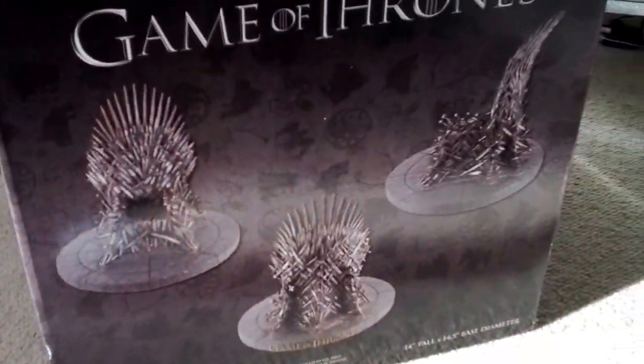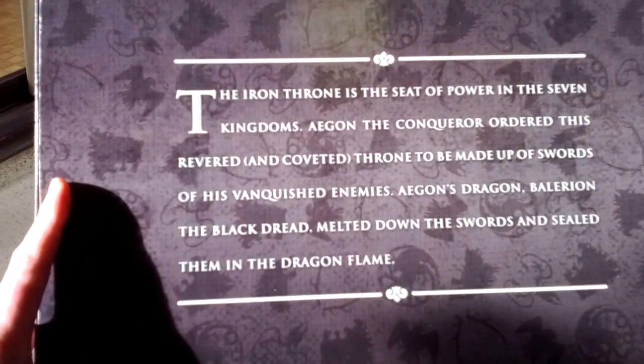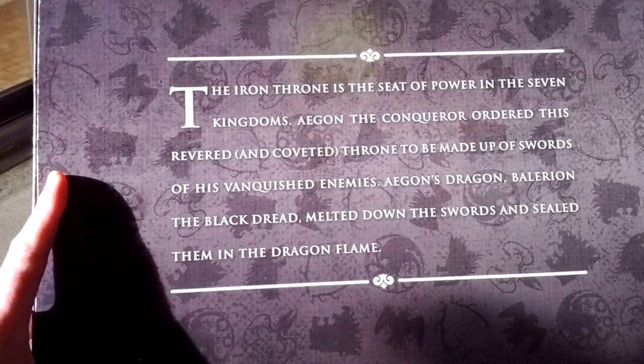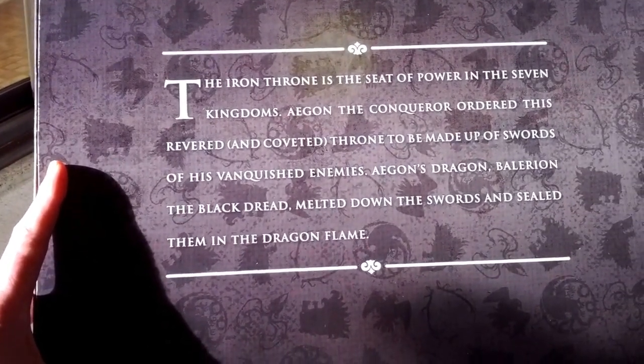There's the box it came in — big box, bigger than the actual throne itself. It says the tale of how the throne was made: 'The Iron Throne is the seat of power in the seven kingdoms. Aegon the Conqueror ordered his renowned throne to be made up of swords of his vanquished enemies.'